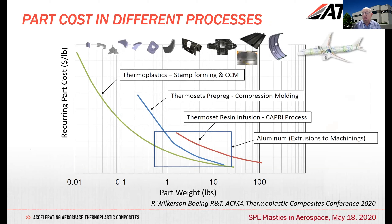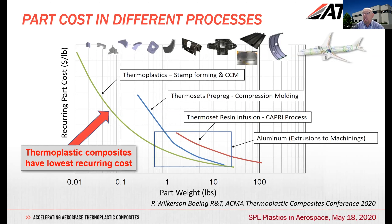As the chart illustrates, as you go from small parts through to larger parts, there's a spectrum across all different materials. Up to moderate-sized parts in the region of around 10 pounds or so, thermoplastic composites certainly win out quite considerably — predominantly because of the very fast cycle times.